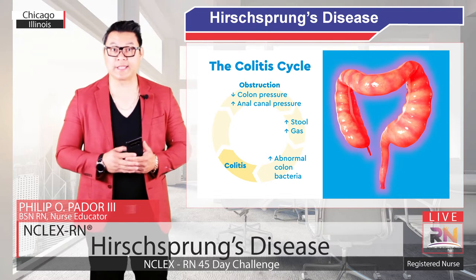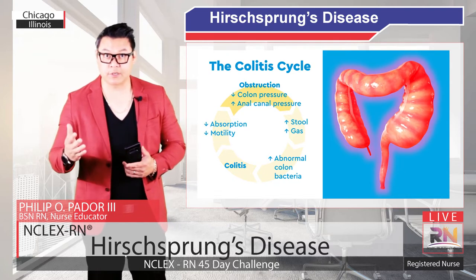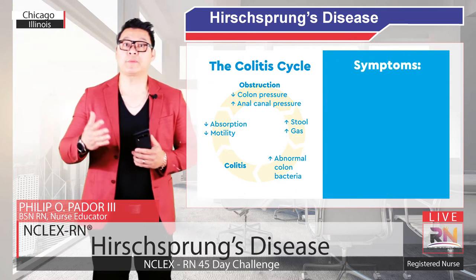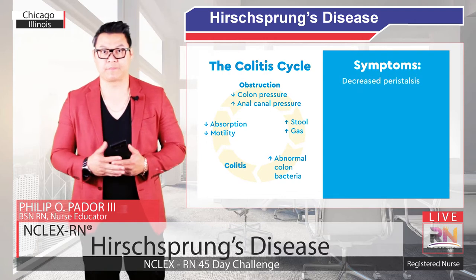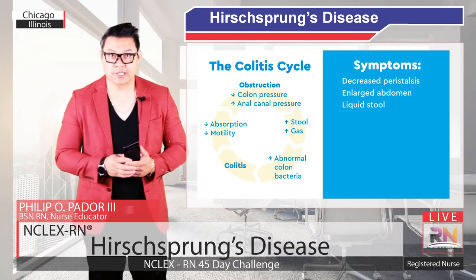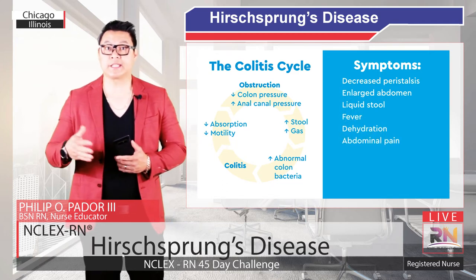This further weakens the healthy colon, which puts less pressure on the anal canal, continuing the cycle. Symptoms of the cycle include decreased peristalsis and a large abdomen, liquid stool, fever, dehydration, abdominal pain, nausea, vomiting, and stunted growth.